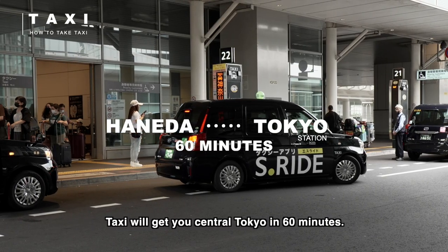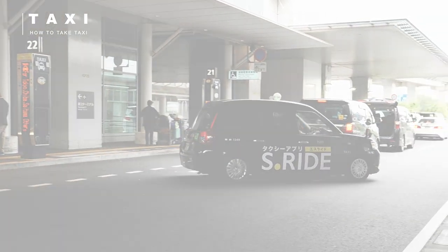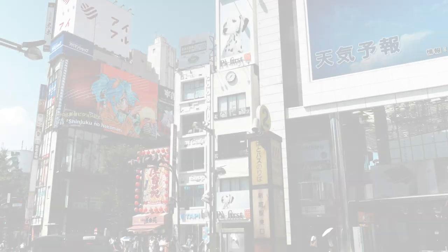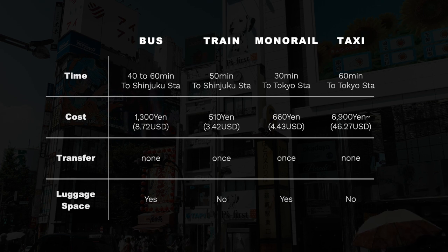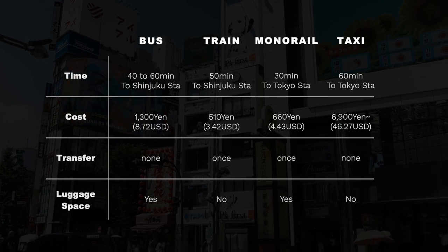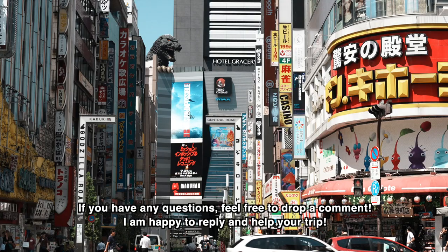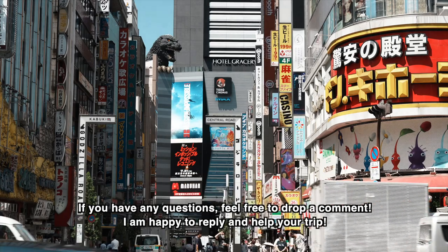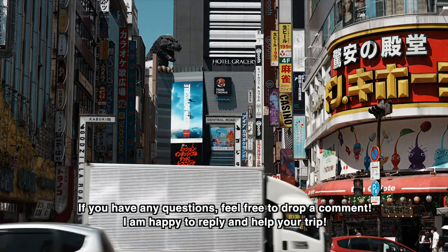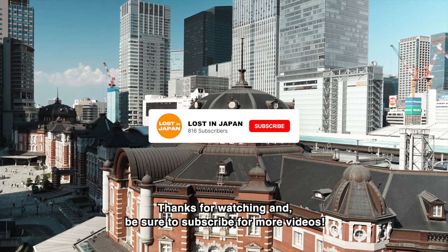The taxi will get you to central Tokyo in about 60 minutes. That's it for now — I hope you found the information you needed. If you have any questions, feel free to drop a comment and I'm happy to reply and help your trip. Thanks for watching and be sure to subscribe for more videos.